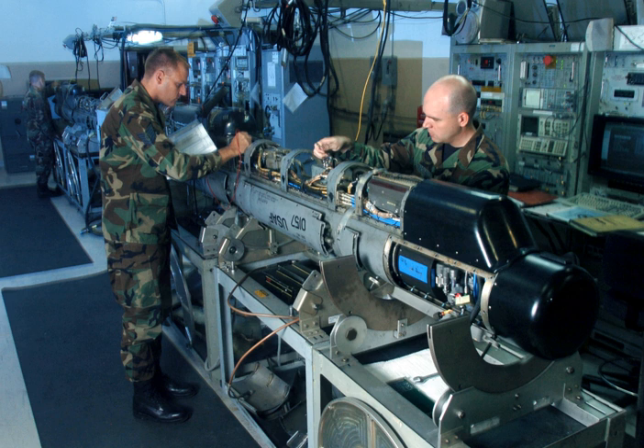An expendable active decoy that uses DRFM technology to jam RF-based threats has already been developed by SELEX-S. The system, named Brightcloud, is self-contained within a small canister that is similar to a standard flare cartridge. The 55mm format of the system has undergone flight trials with the Gripen aircraft and the development of a 218mm variant is at an advanced stage.